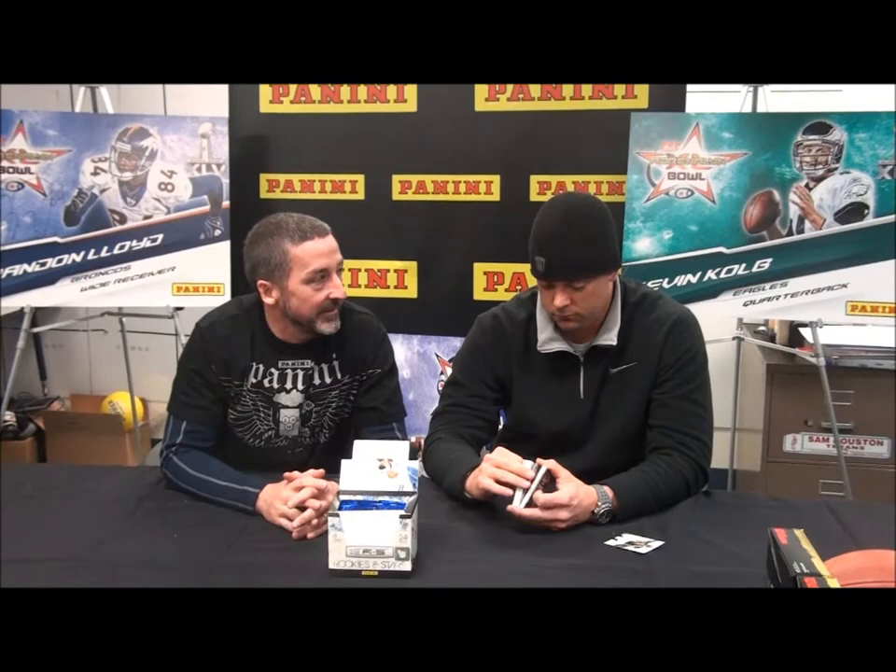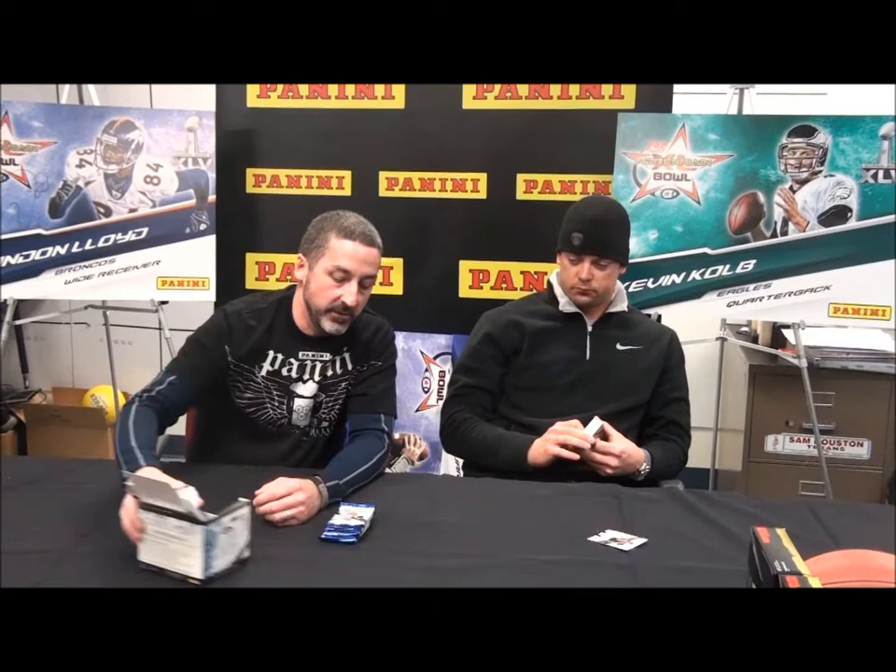Hello everybody, welcome to a simulating edition of Pena Interrupt on location at the 2011 Pop Warner Adrenaline Bowl. Joined on my left by quarterbacking greatness Kevin Cobb of the Philadelphia Eagles. Kevin is one of the talented NFL folks here who will help Pop Warner kids learn how to throw the ball better, footwork, and all that stuff. But first, Kevin has been nice enough to open a few packs of 2010 Rookies and Starters football.